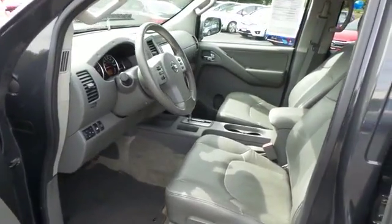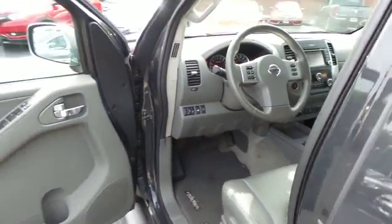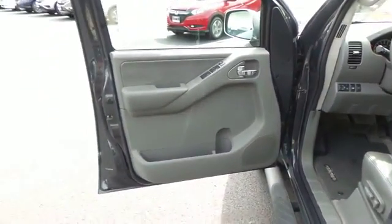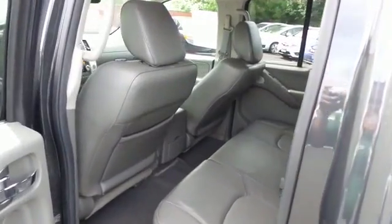The gray leather seats are in excellent condition. This Frontier is extra clean. This four-wheel drive pickup comfortably seats five.